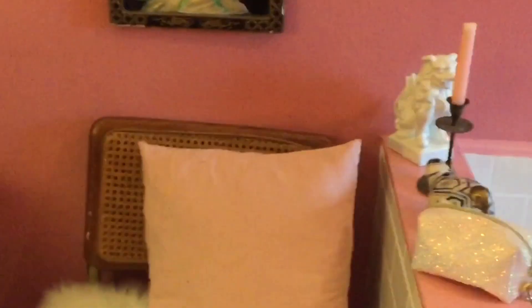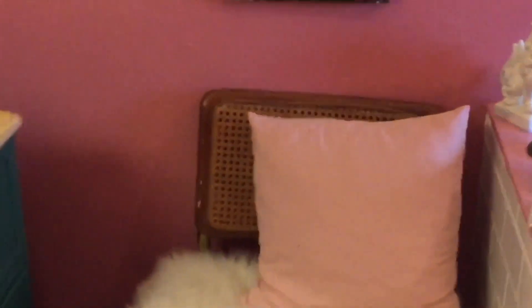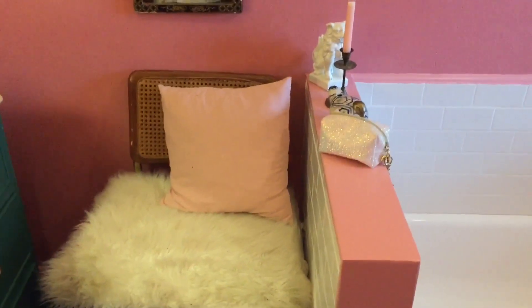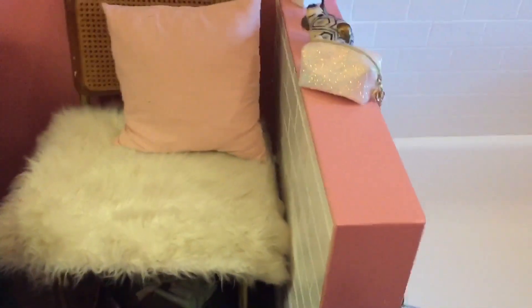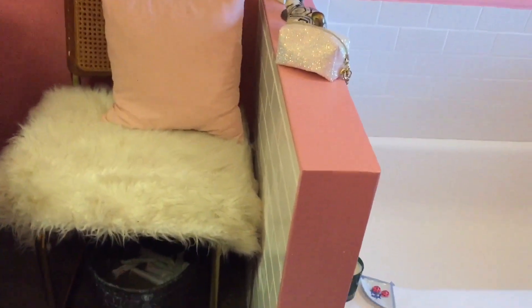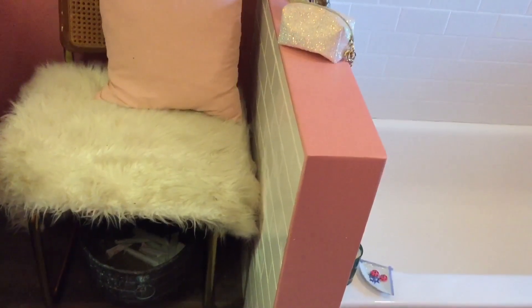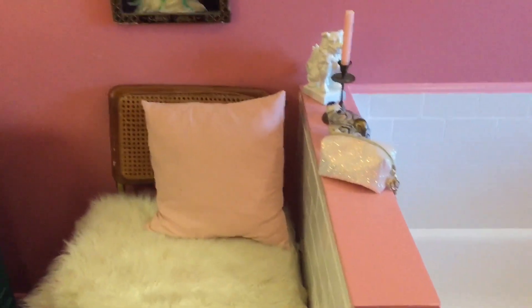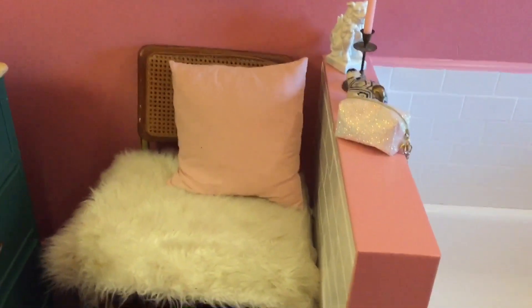This Marcel Breuer chair is from the thrift store. There are some women's products and an old bucket of line head knockers down there. I just draped this little faux fur piece on top of the Marcel Breuer chair for extra comfort — why not.